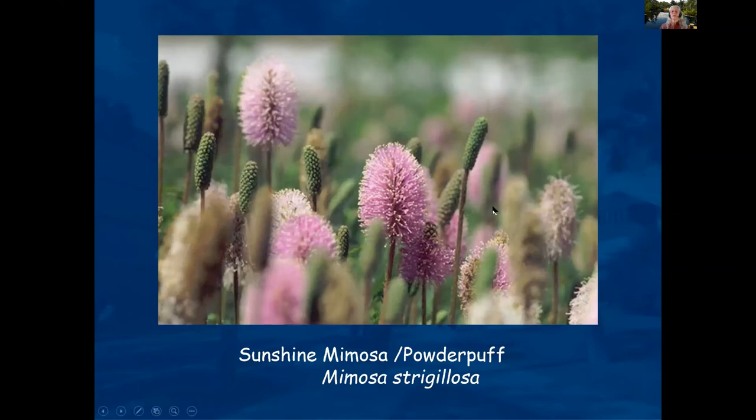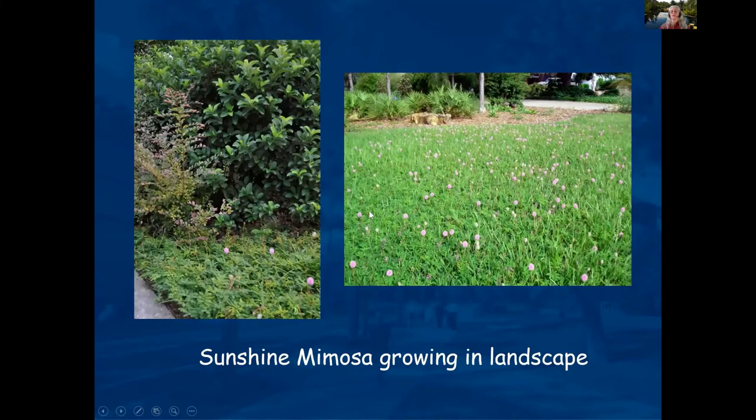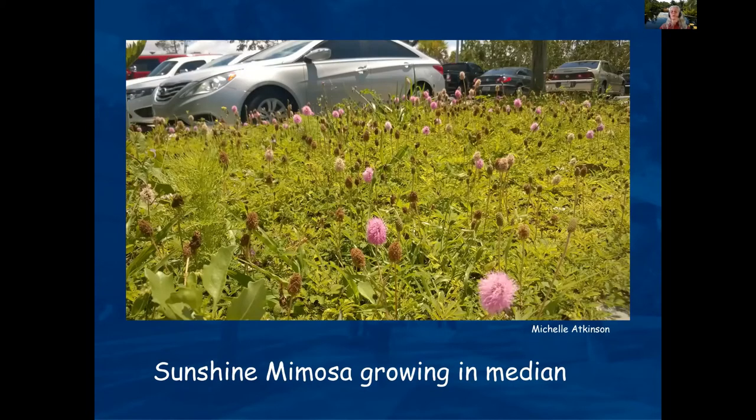This ground cover can be seen growing in with grass, as a bed next to landscape plants, and in a median in a parking lot. There are some big patches of it on Manatee Avenue behind one of the auto stores over there, and it seems pretty low maintenance. They also have it at the new Costco in Bradenton, growing nicely.